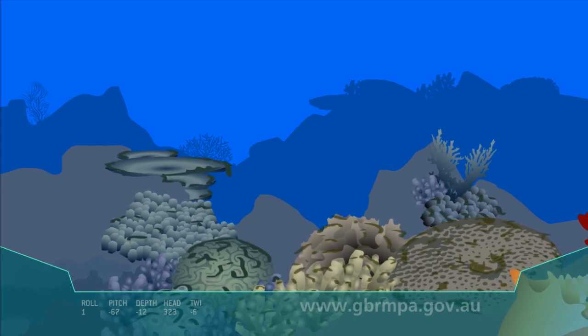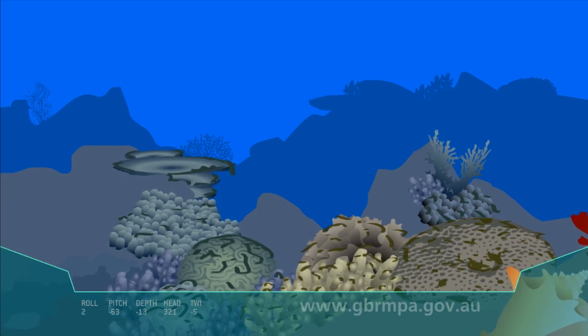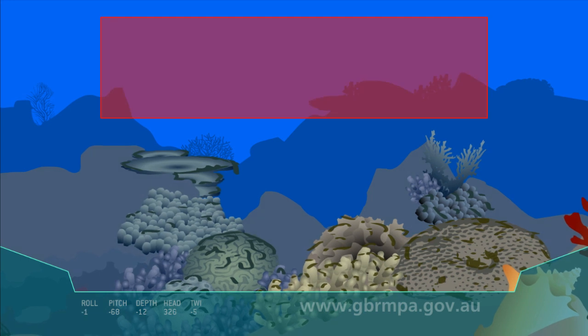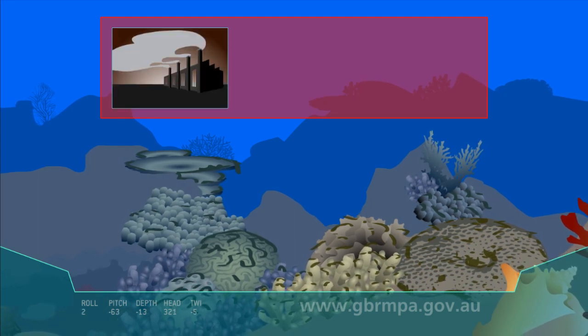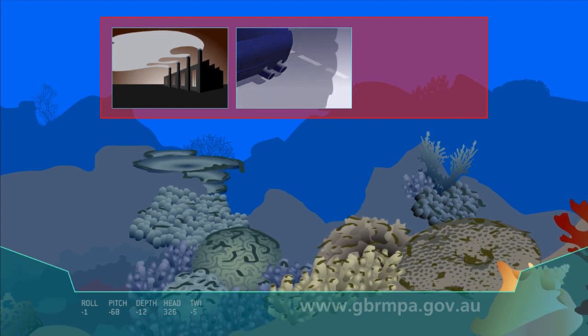Coral bleaching is happening more and more often due to climate change. Coral bleaching is affecting beautiful places like the Great Barrier Reef. Our daily activities are contributing to climate change and putting coral reefs at risk.